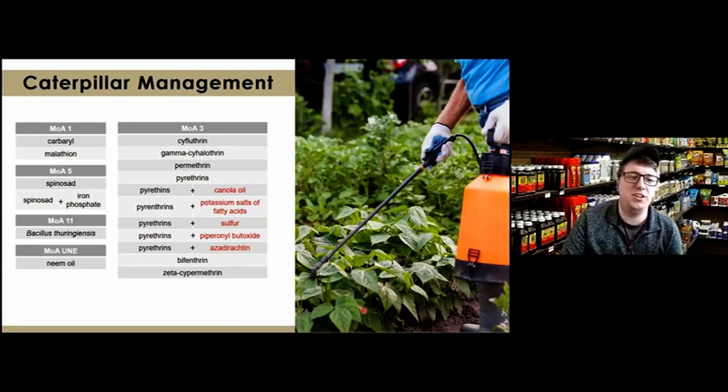For caterpillar control, I've listed several active ingredients found in common garden center products. I sorted them by mode of action, which is essentially the way a pesticide kills an insect. These classifications come from IRAC, the Insecticide Resistance Action Committee, and they're grouped by numbers. Mode of action 1 includes carbaryl and malathion — these kill by affecting the insect's nervous or muscle systems.